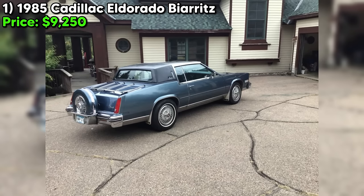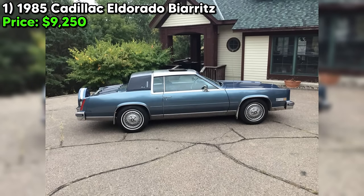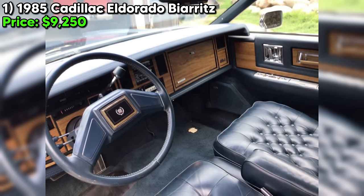If you're in the market for a timeless classic that oozes 80s opulence, you'd be hard-pressed to find a finer example than this '85 Eldorado Biarritz. But you better act fast before some other lucky buyer snaps it up and rides off into the sunset.